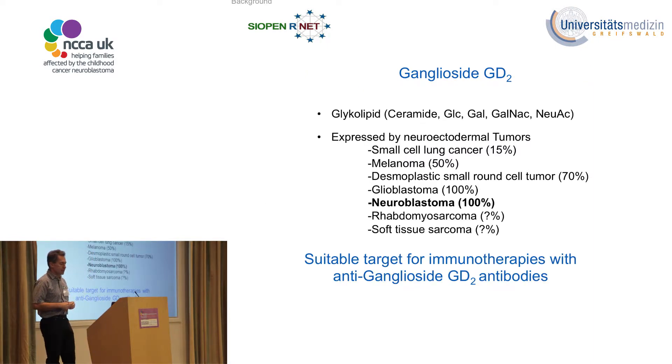The target being discussed here is the ganglioside GD2. This antigen is unique in that it's not a protein but a glycolipid — a structure on the cell surface of neuroblastoma that lacks any signaling domain into the intracellular space. Unlike other antibodies for other cancer treatments, this antibody does not block a signaling pathway or growth signal; it simply binds and induces an immune response against the tumor cell.